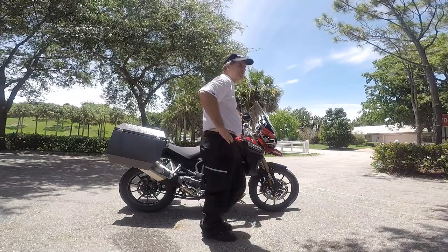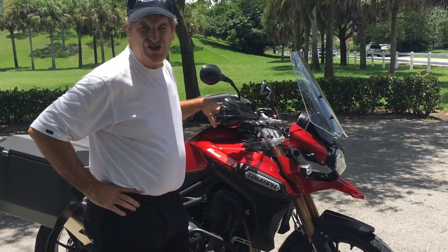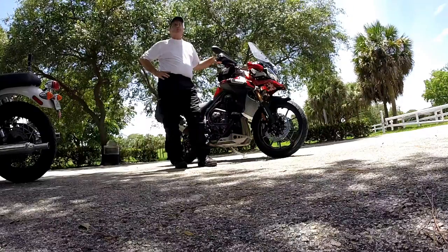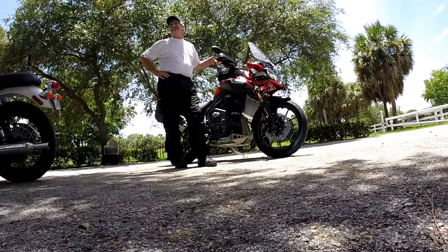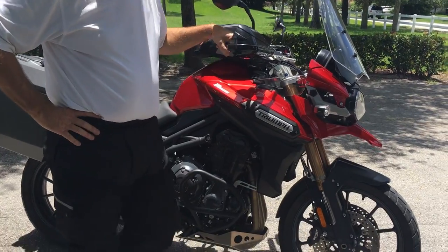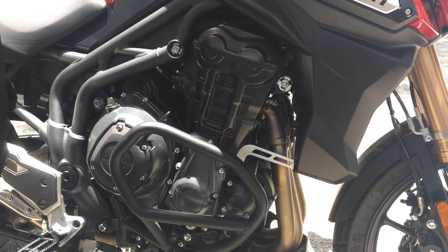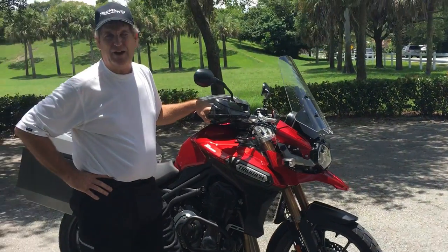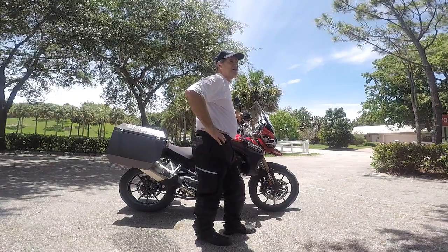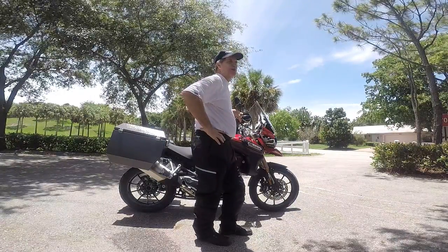This is a 2015 Triumph Explorer 1200, the XA base model. This is a Gen 1 bike — they came out with the 1200s starting in 2011, so this is the final year of the Gen 1 bikes. It's 1215cc's, three cylinders of fun, 135 horsepower, and about 86 foot-pounds of torque at 9,000 RPM. It's pretty heavy, weighing in at about 570 pounds dry, and can carry about 460 pounds of gear and people — putting it well over 1,000 pounds when loaded up.